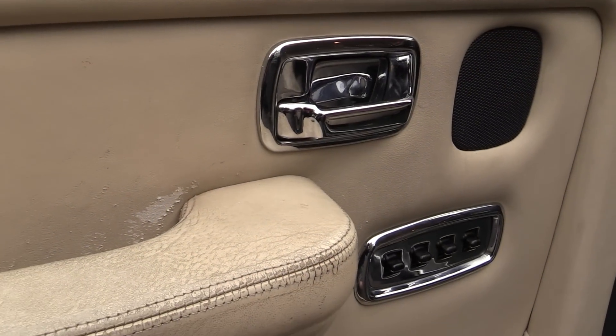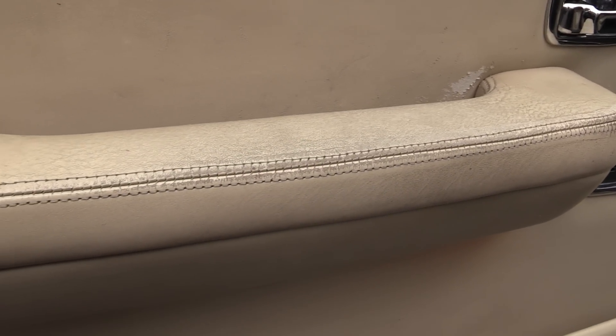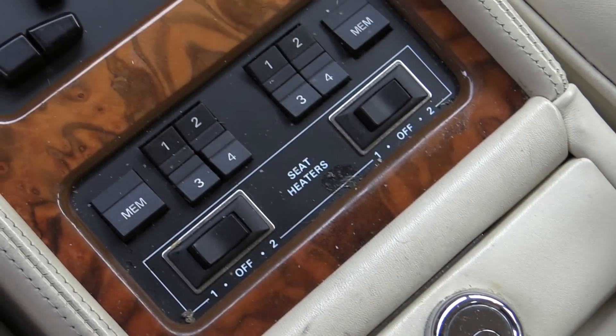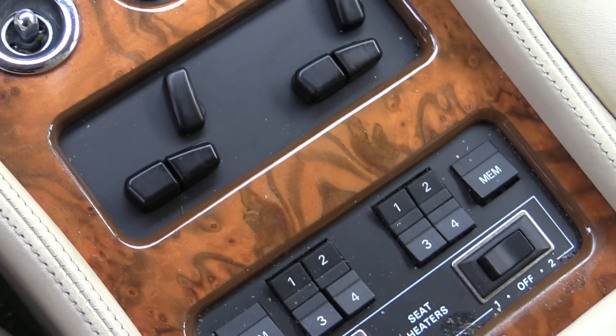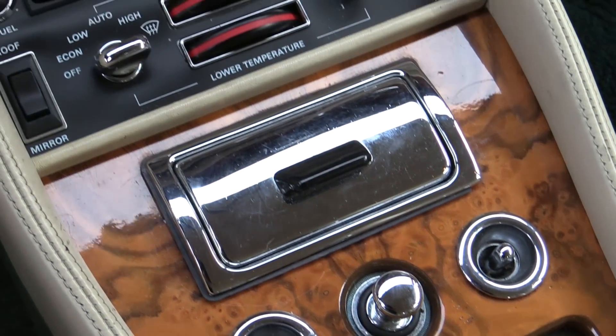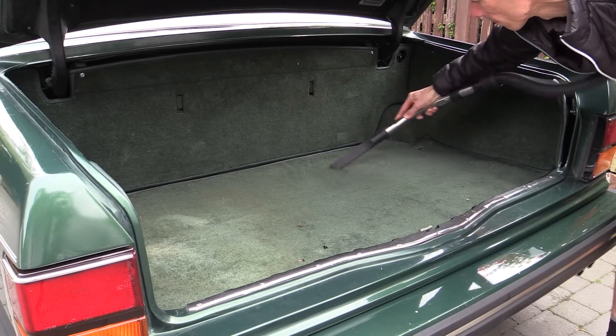There were also areas of excessive wear and tear, which generally come part and parcel with a vehicle of this age and which cleaning alone could never fix. However, I was confident that with the right products and a decent investment of time, a realistic improvement could be made to the cabin, bringing it back to at least somewhere close to its classy former glory. First on the agenda was a thorough vacuum, with the spacious boot being attended to upfront.